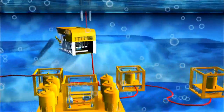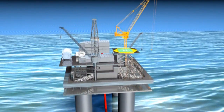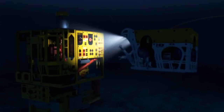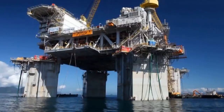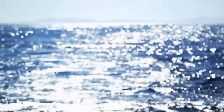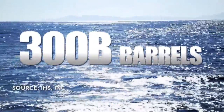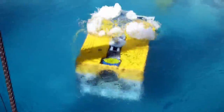Robots work in a submerged network of wells. Pipes bring the oil to the surface where it's separated from water. Spending on these robot-dependent oil pumping systems will hit a record 13.9 billion dollars this year, up 66 percent. Deep ocean oil reserves are some of the most lucrative in the world. At stake: more than 300 billion barrels of oil and gas reserves, and robots are the only ones who can do the job.